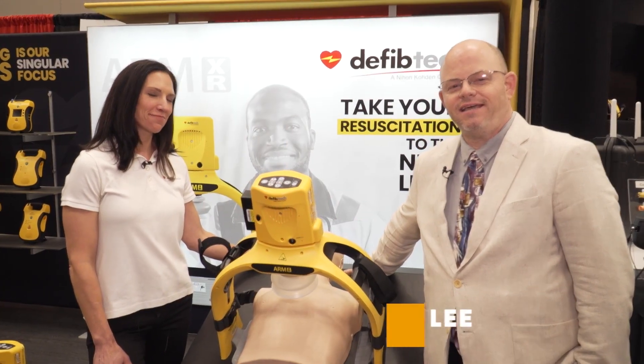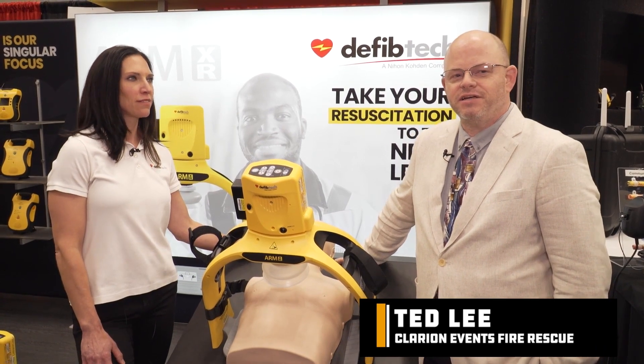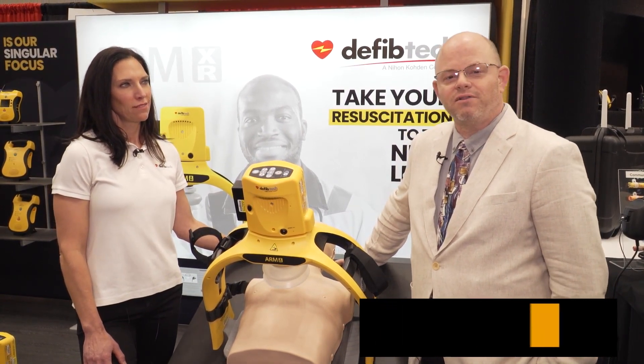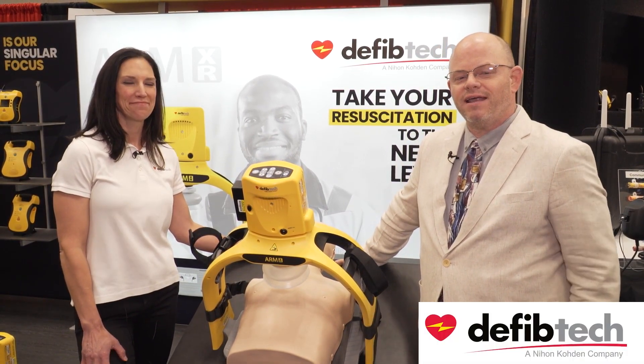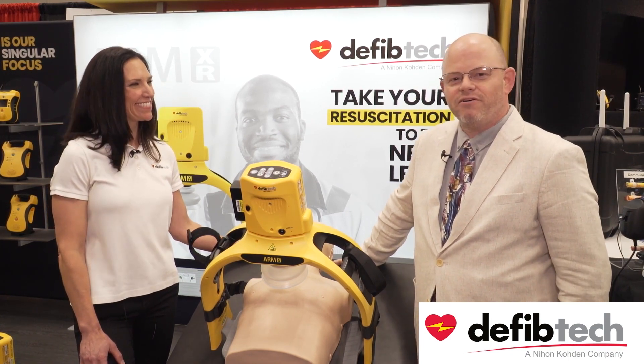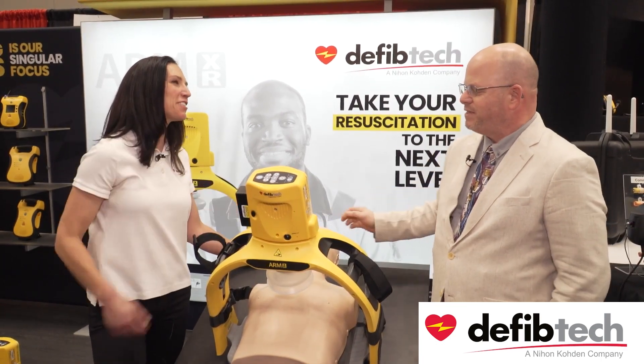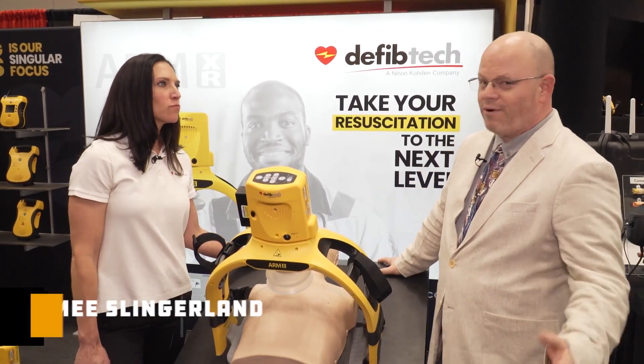Hello everyone, my name is Ted Lee. I'm with Clarion Events Fire and Rescue, and I'm at FDIC this year walking the floor looking at all the amazing equipment here. I've stopped by the Defibtech location to see their newest product.